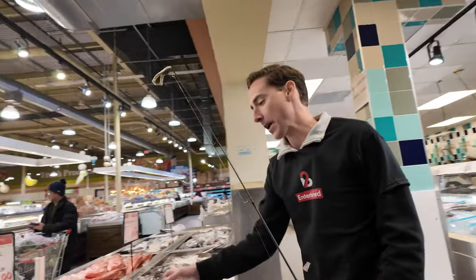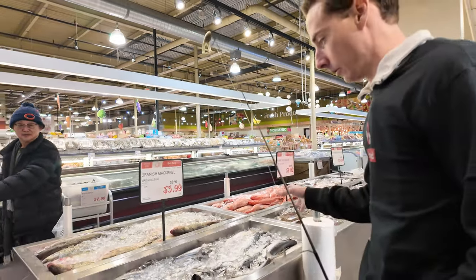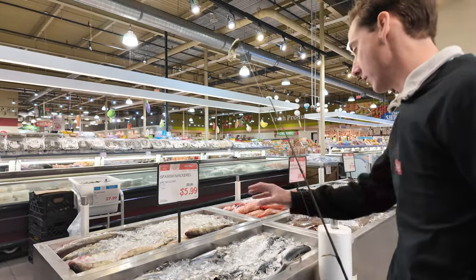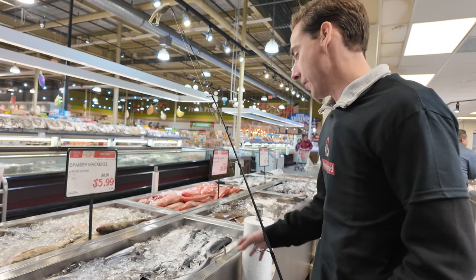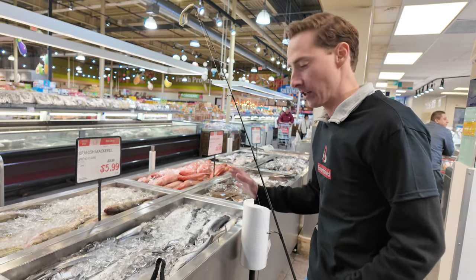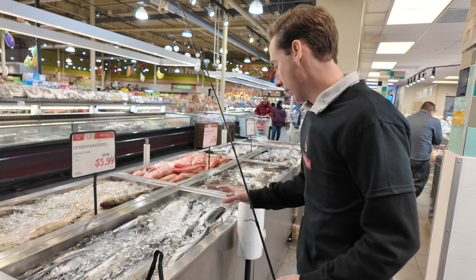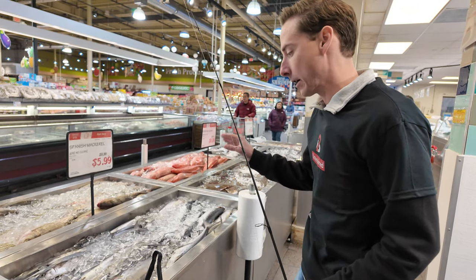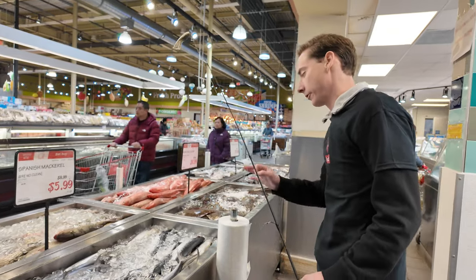And these are Spanish mackerel. If you've ever fished off a dock in Florida on the Gulf Coast, you're going to get Spanish mackerel. They are fantastic fighting fish. They taste really great smoked or grilled — not as good as king mackerel, but they're very good fish and they're fun to fight.